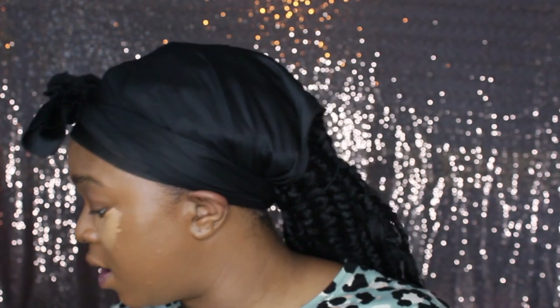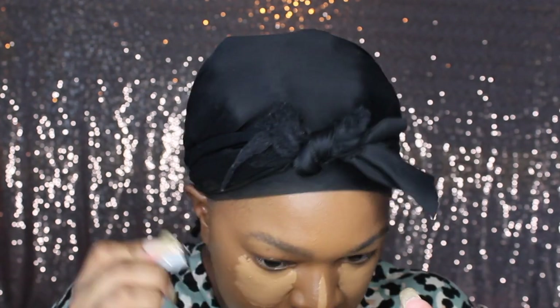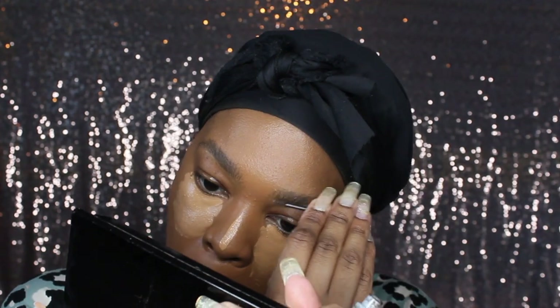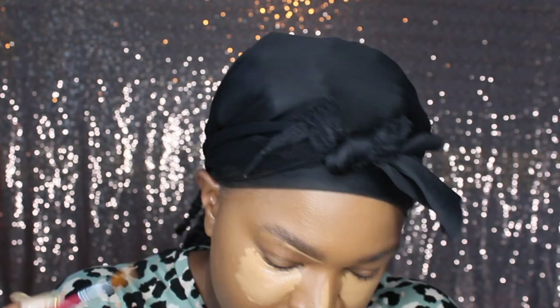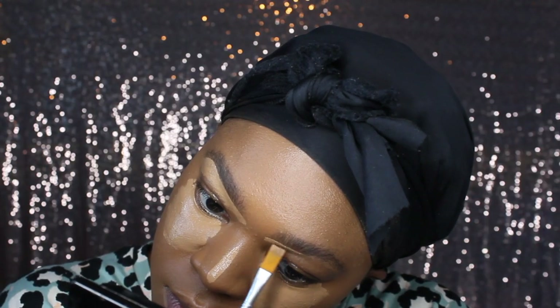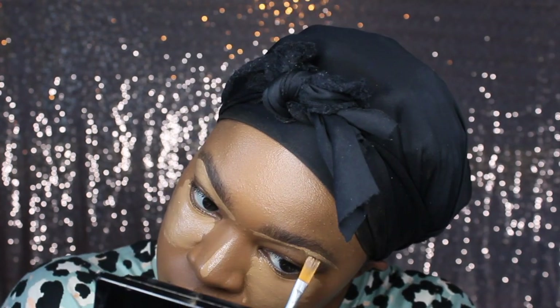My favorite concealer is the Too Faced Born This Way Multi-Use Sculpting Concealer — I got the shade Butterscotch. I let that sit while I do my eyebrows. I take the Benefit Gimme Brow Gel on both sides. Then I conceal my brows with the same concealer, mixing it with a little bit of Fenty foundation so it's not too bright.